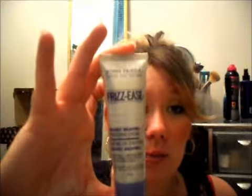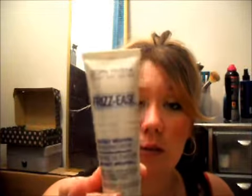The next Frizz-Ease product I got was the Secret Weapon Finishing Cream. It tames frizz and smooths frayed ends. This one is also in a 30 ml, which is perfect for my hair because I do have a lot of little frizzy bits going on. It says it's for straight or curly styles, and I love these Frizz-Ease products.